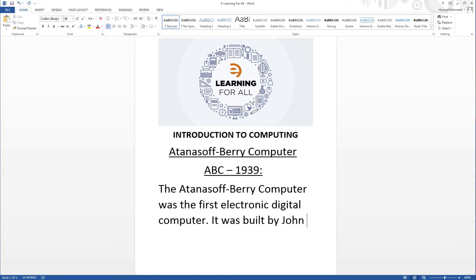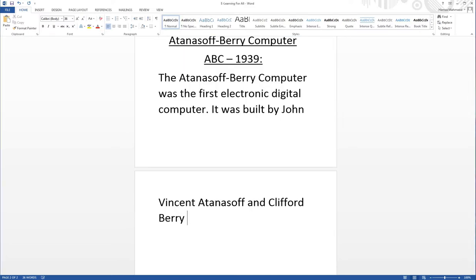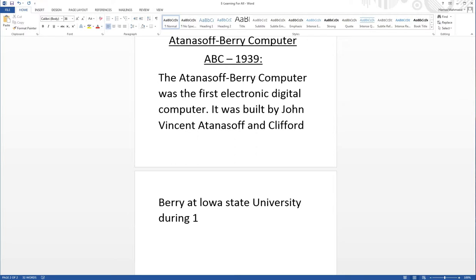It was built by John Vincent Atanasoff and Clifford Berry at Iowa State University during 1937 to 1942.